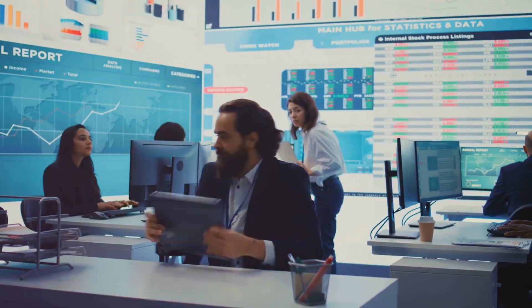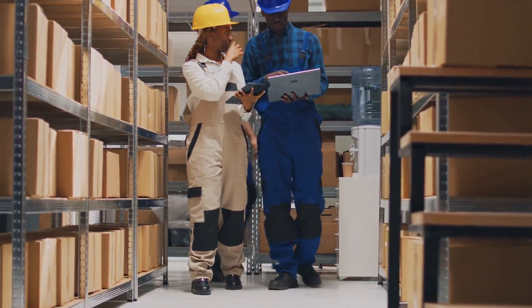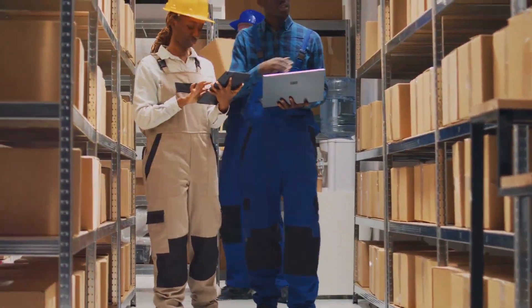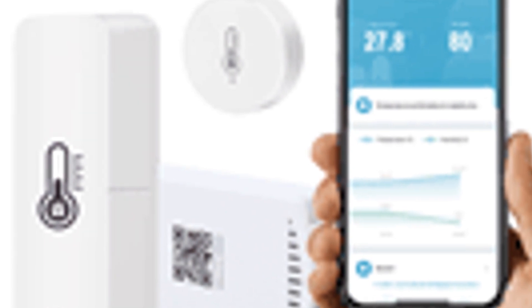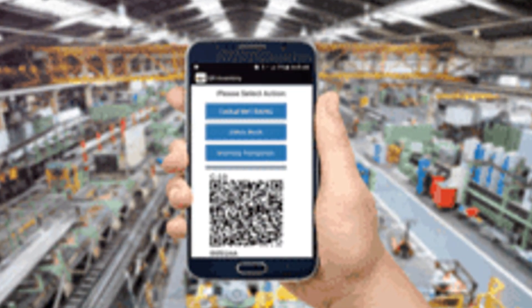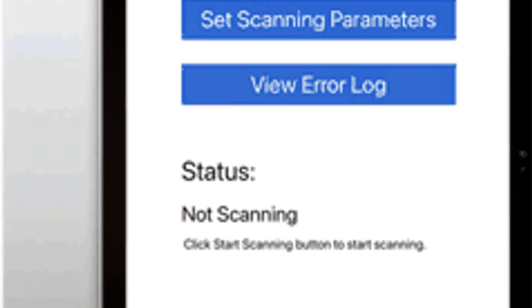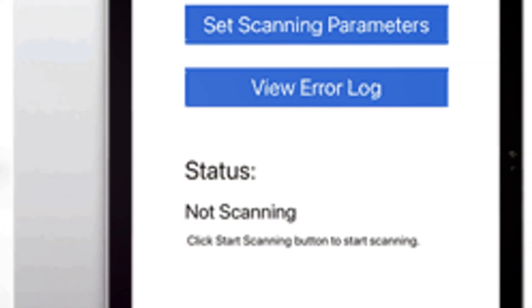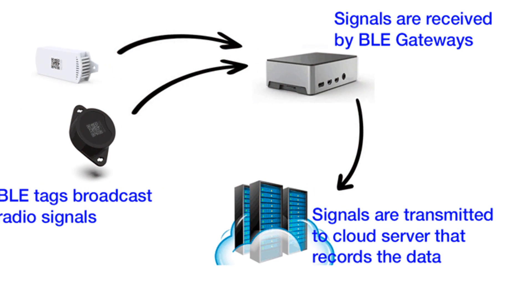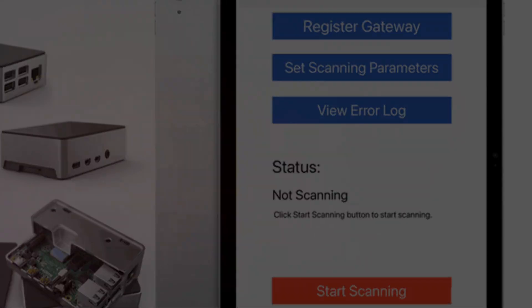In the world of business, keeping track of your assets is no easy feat — from tools and equipment to inventory and beyond. Efficient asset management can make or break your bottom line. That's where BLE asset tracking comes in. BLE, or Bluetooth Low Energy, is revolutionizing the way businesses manage their valuable assets, providing real-time visibility and automated data collection. That's the power of BLE.